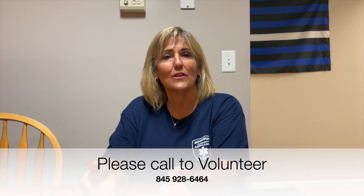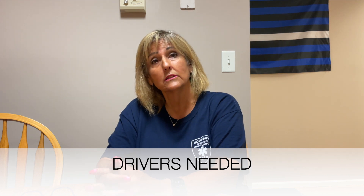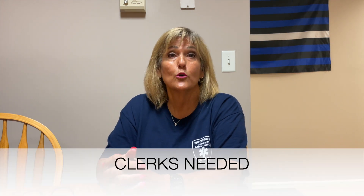As people age out or move away, unfortunately we lose them and we have to replace them. We ask that anybody with the slightest interest please give us a call at 928-6464. Leave a message — we will call you back. Just in a nutshell: you don't have to have any experience. You do not have to become an EMT. We'd love to have drivers, people that assist on calls, assist with getting patient information, and even clerical help. We're looking for anybody willing to get involved to help as a volunteer.